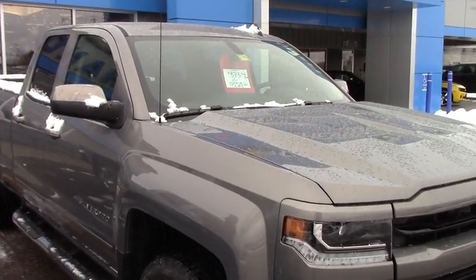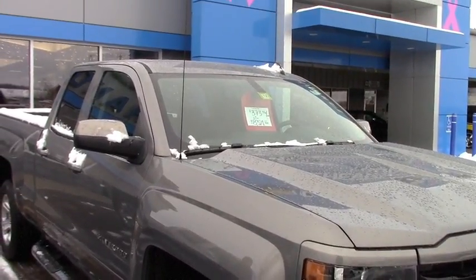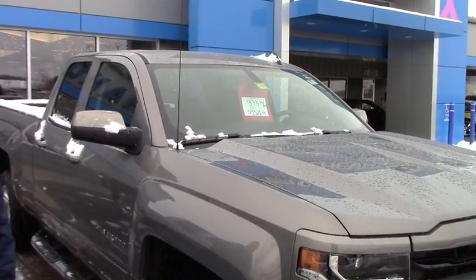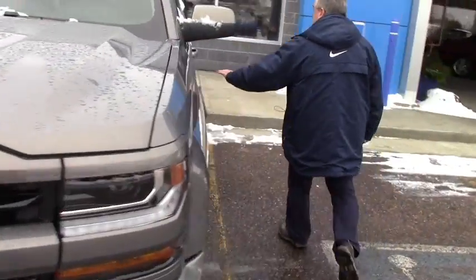This, on the other hand, is a 2017 2LT double cab, Z71. This is called Pepperdust Metallic — this is a new color for 2017. If you want to follow me over this way, this truck is a little more dressed up.